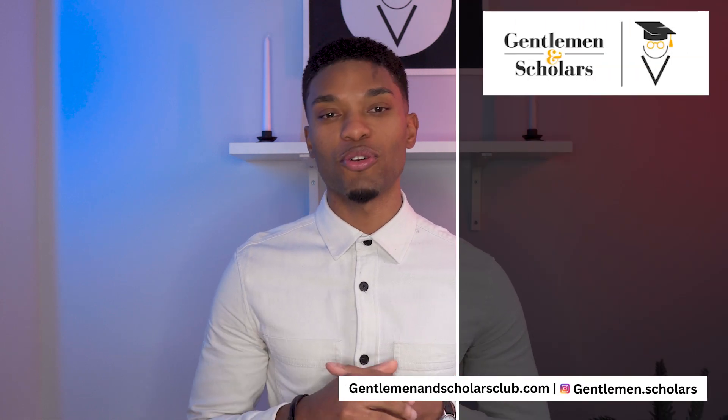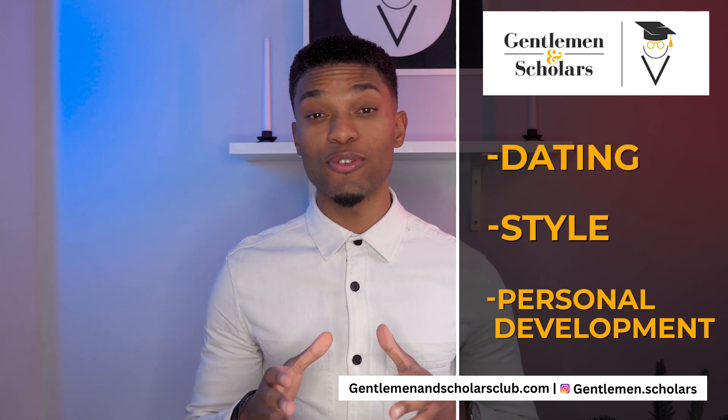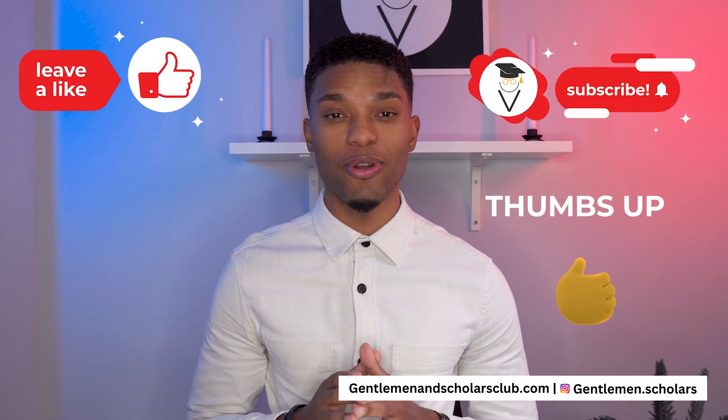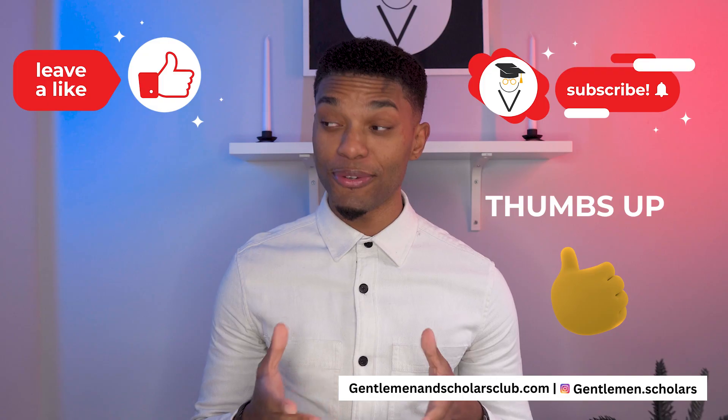So do you gents want to learn how to get more choosing signals from women? Well you came to the right place. This is Gentlemen and Scholars, where we discuss dating, style, and personal development. So if you're into becoming a better version of yourself, definitely make sure that you like and subscribe to the channel. Without further ado, let's go ahead and jump into today's video.